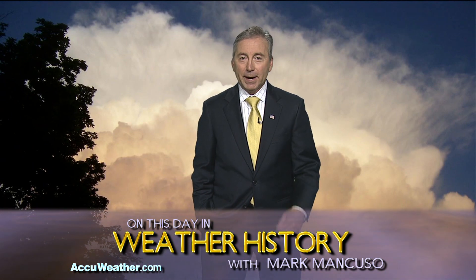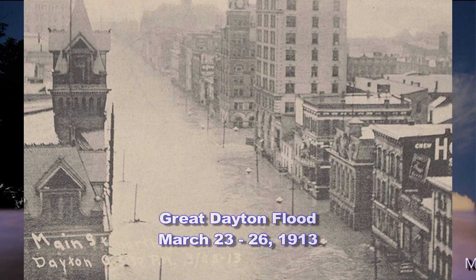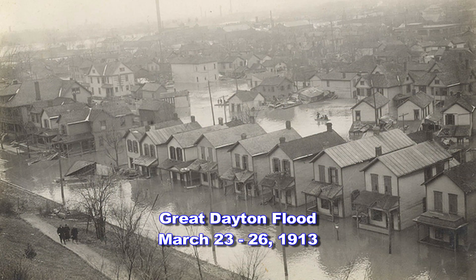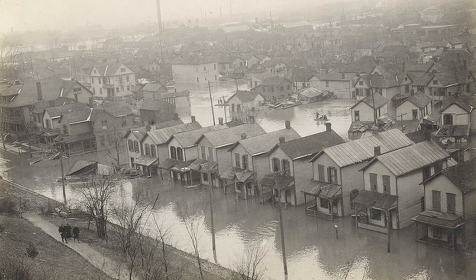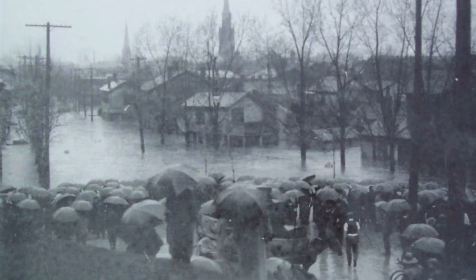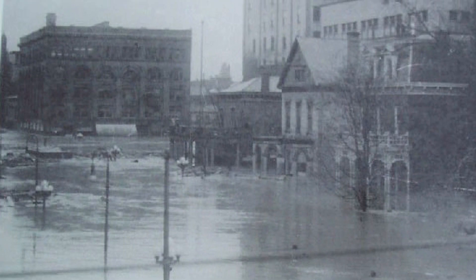Hi, meteorologist Mark Mancuso, and in weather history, from March 23rd to the 26th, 1913, residents of the Miami River Valley of Ohio experienced a natural disaster unlike any other. The Great Dayton Flood of 1913 caused the greatest natural disaster in Ohio's history.